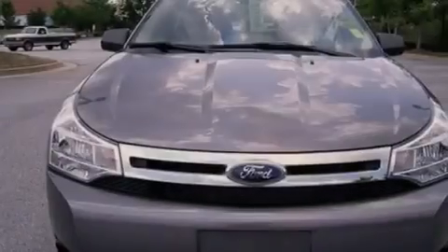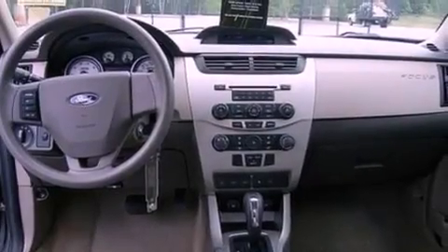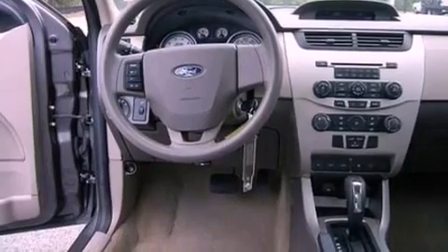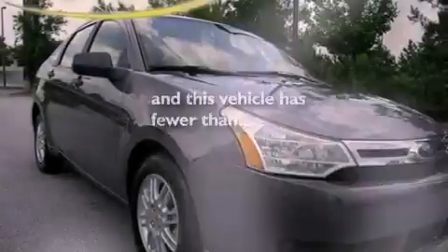The following features are also included: air conditioning, full power accessories, a rear window defroster, a four-wheel independent suspension, a security system, a chrome grille, privacy glass, an anti-lock braking system, side curtain airbags, and this vehicle has less than 34,000 miles.